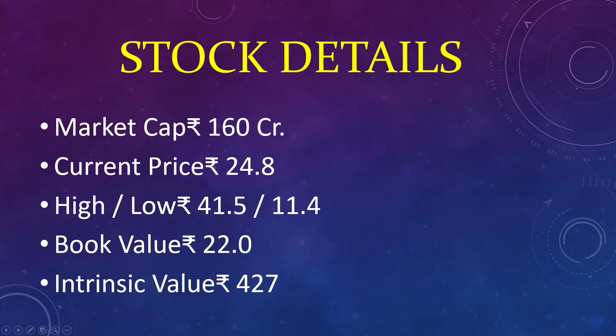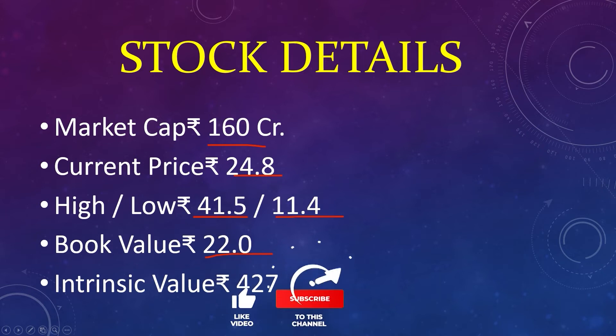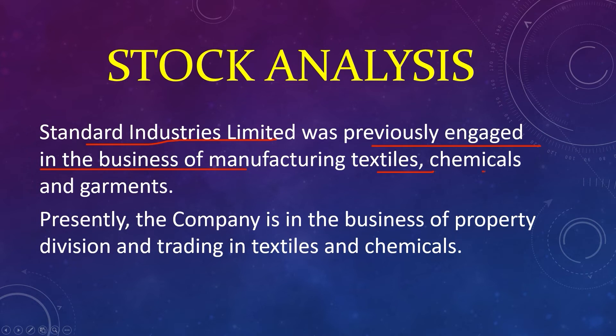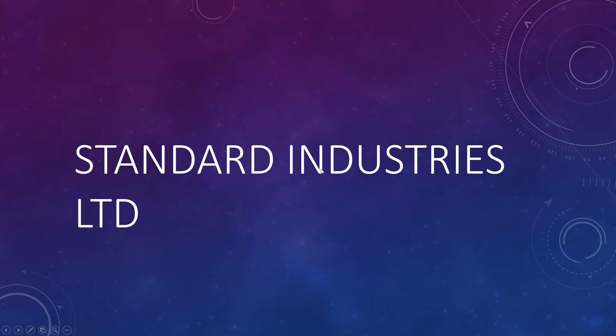Market capital 160 crores, current price 24, high 41, low 11, book value 22, intrinsic value 4.27. Standard Industries Limited was previously engaged in the business of manufacturing textiles, chemicals, and garments. Presently the company is in the business of property division and trading in textiles and chemicals. Standard Industries Limited.